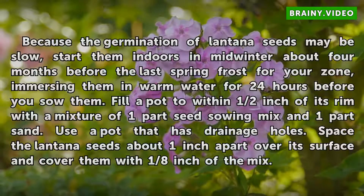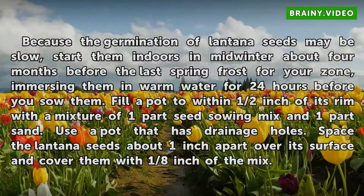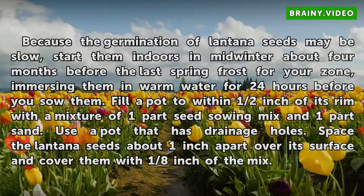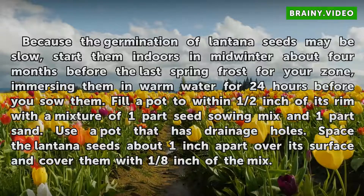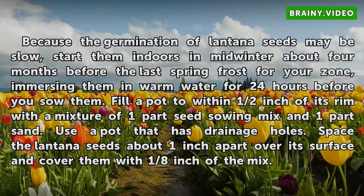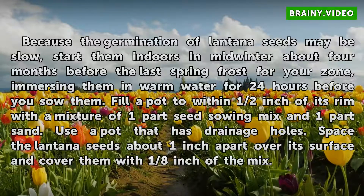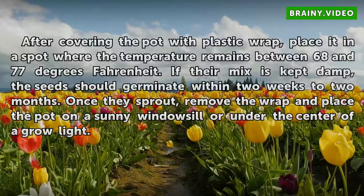Because the germination of Lantana seeds may be slow, start them indoors in midwinter, about four months before the last spring frost for your zone, immersing them in warm water for 24 hours before you sow them. Fill a pot to within half an inch of its rim with a mixture of one part seed-sowing mix and one part sand. Use a pot that has drainage holes, and space the Lantana seeds about one inch apart over its surface.